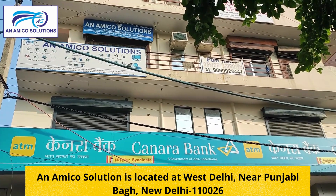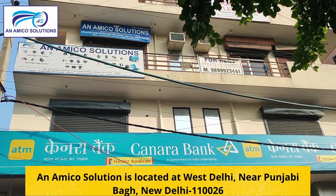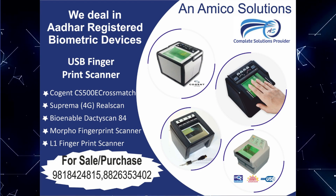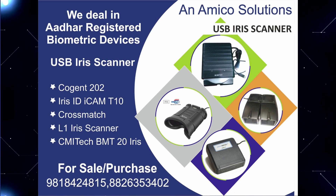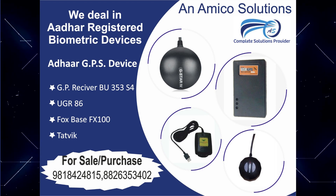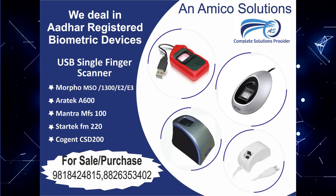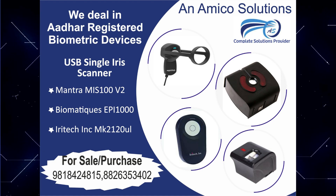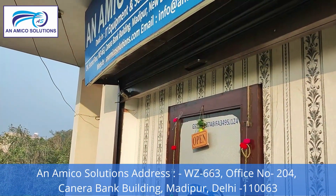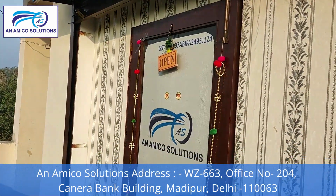Hello everyone, today we are in the office of NMCO Solutions, which deals with biometric devices. Let's see which biometric devices are available in the office. The office of NMCO Solutions is located in Madhipur, and the Canara Bank branch is on Madhipur's town. Let's show you NMCO Solutions.